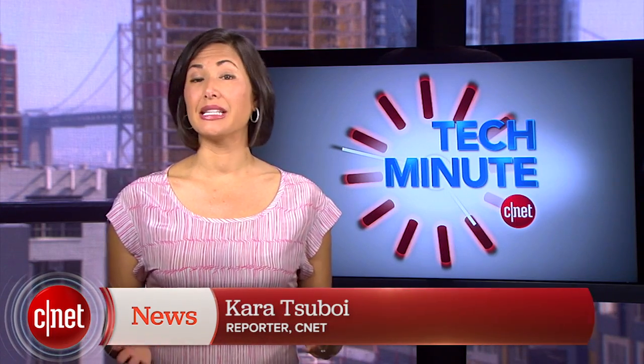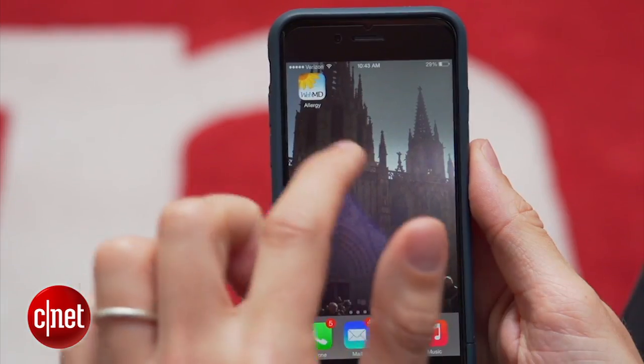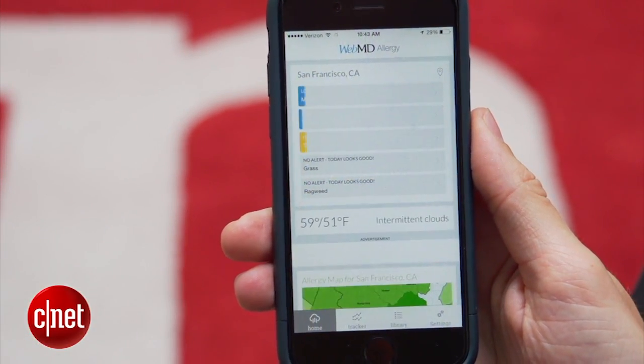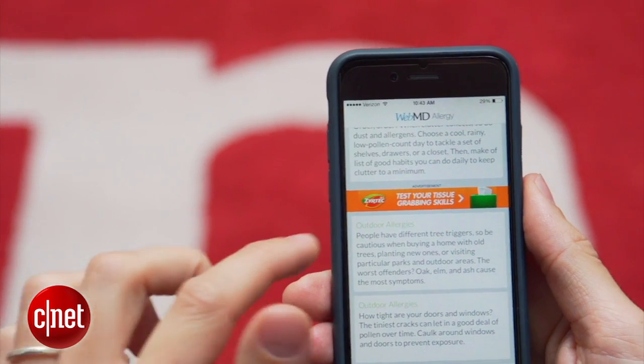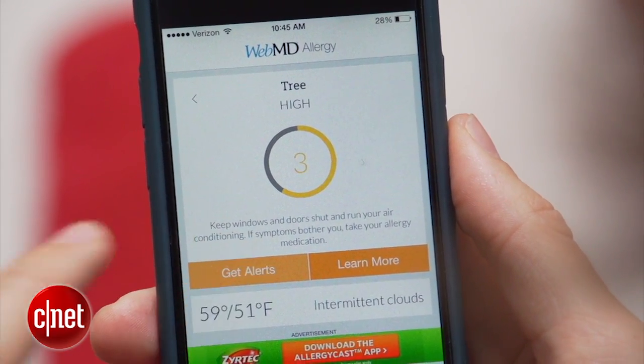The trick to managing seasonal allergies is to be prepared, but that means more than stuffing your pockets with tissue. In addition, download either the free Pollen.com app or WebMD Allergy app, or even both, onto your smartphone to receive the latest allergy forecasts and pollen ratings. WebMD will even push you personalized tips depending on the allergies that affect you.